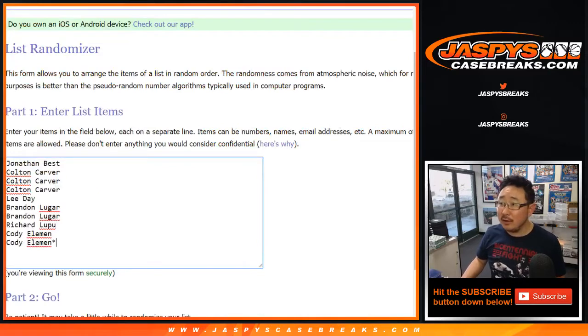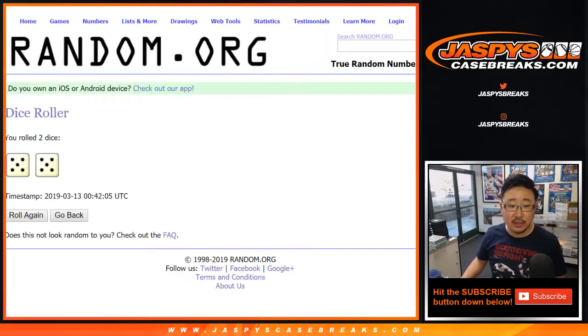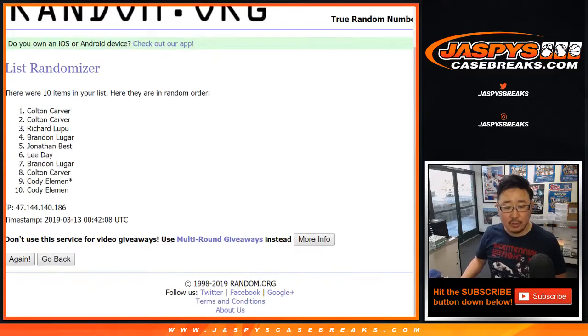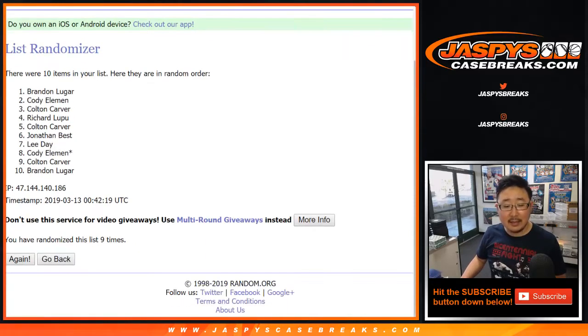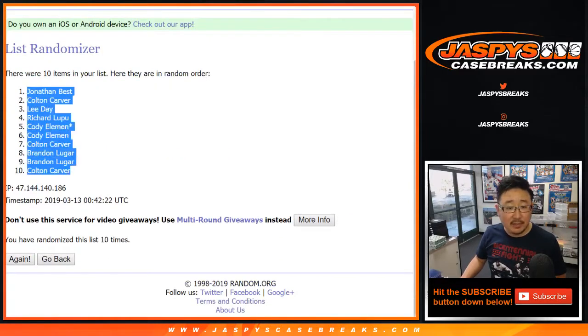Big thanks to all these lovely people here. There are the numbers right there, and let's randomize each list. Five and a five, ten times — one through ten the hard way. After ten, we've got Jonathan Best down to Colton Carver.